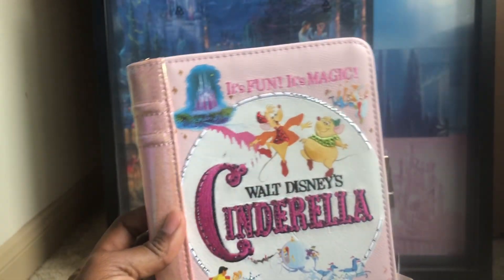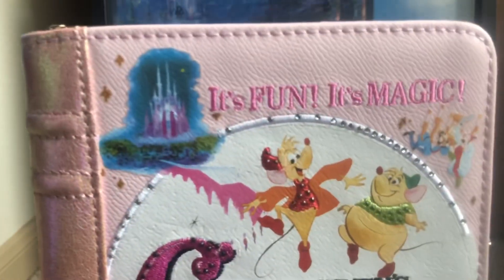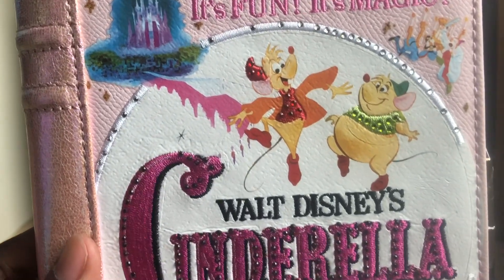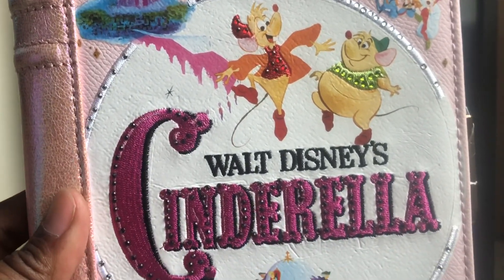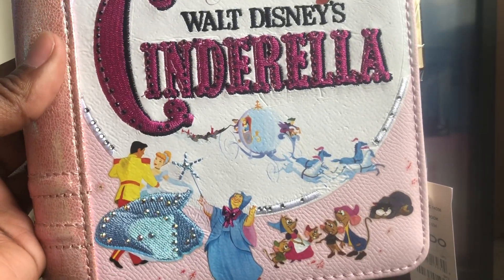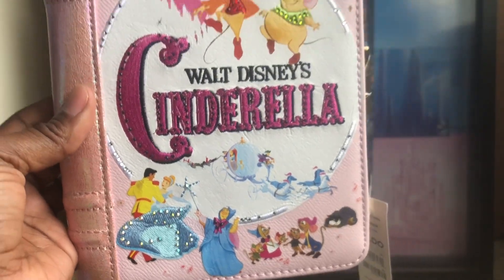That'll do it for my video, y'all. I hope you enjoyed it — I'm just amazed. Y'all know I love me some Cinderella. If you have not subscribed to my channel, definitely go ahead and subscribe, like, share the video, and comment down below and tell me what you think about the Disney Aldo Cinderella storybook clutch. Until next time, everyone, take care.